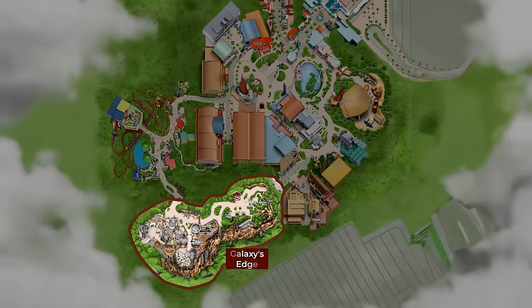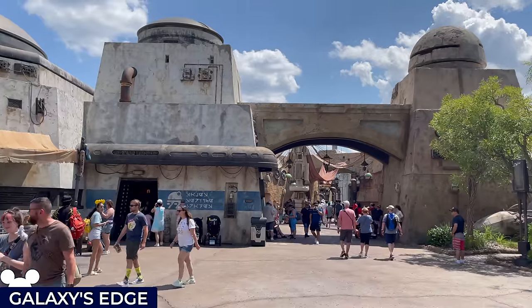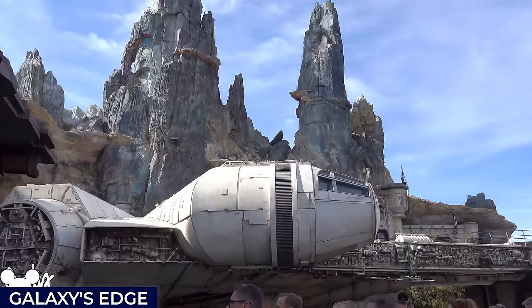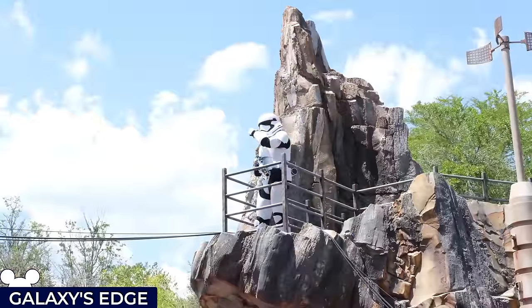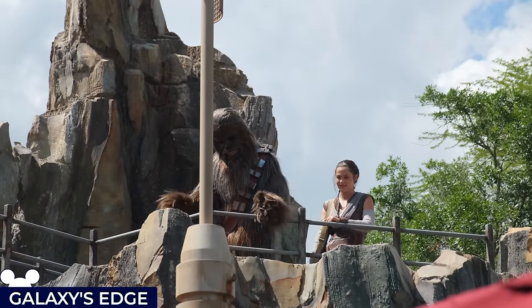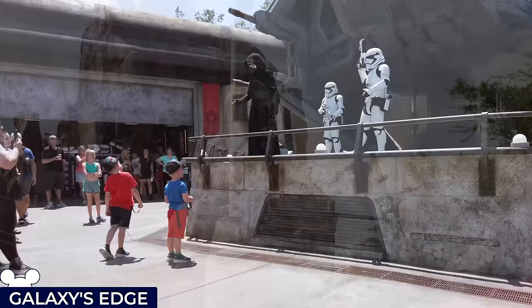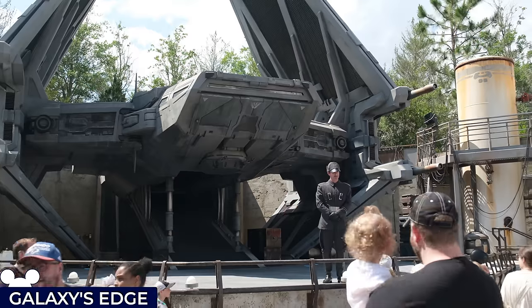For our final land, we're headed to a galaxy far, far away for Star Wars Galaxy's Edge, an immersive land that transports visitors to the distant planet of Batuu, an expansive area which is a haven for smugglers, traders and adventurers. You'll want to keep your eyes peeled for friendly encounters with Chewbacca and Rey, who are always looking to recruit allies for the resistance. Those brave enough can banter with Kylo Ren and his stormtroopers near the TIE Echelon, a menacing ship parked in the area.